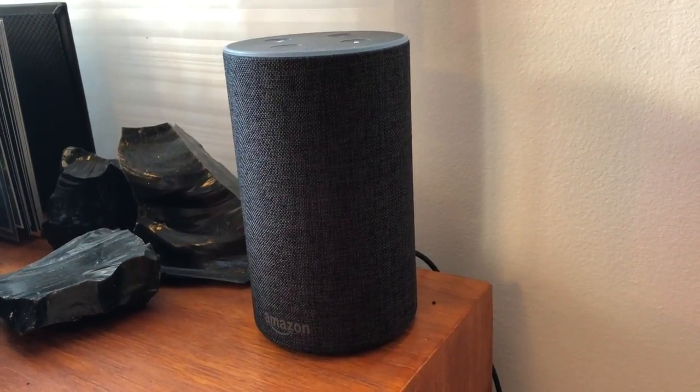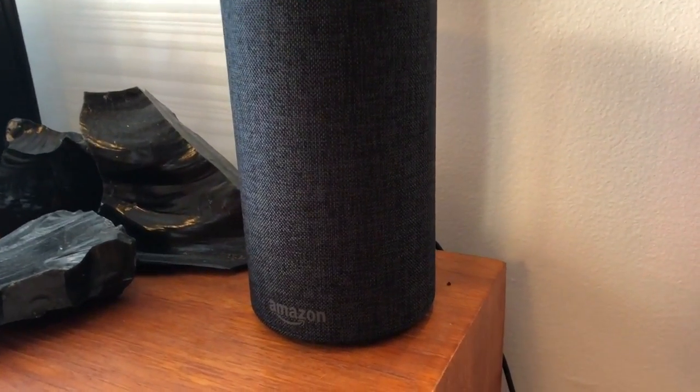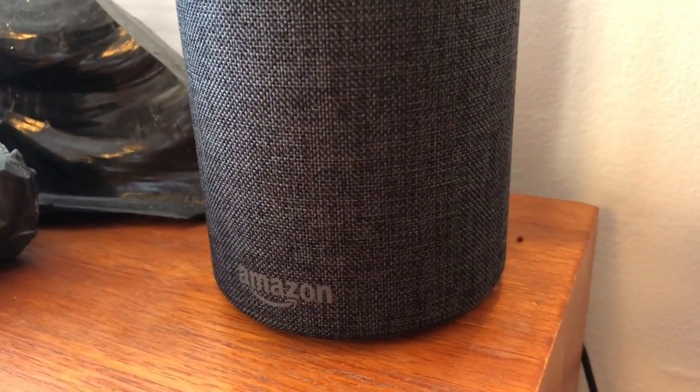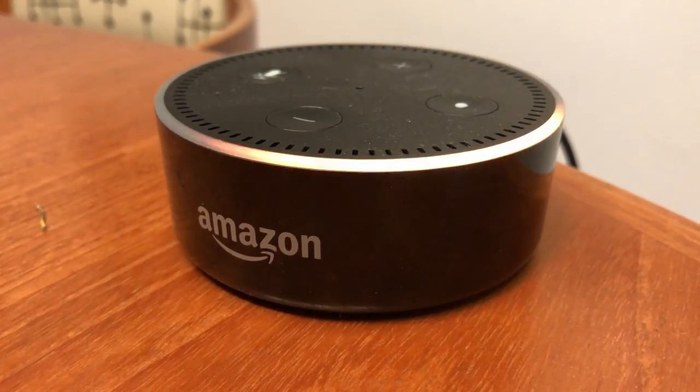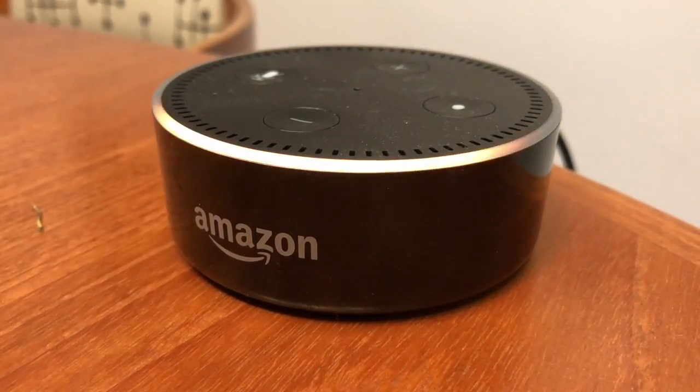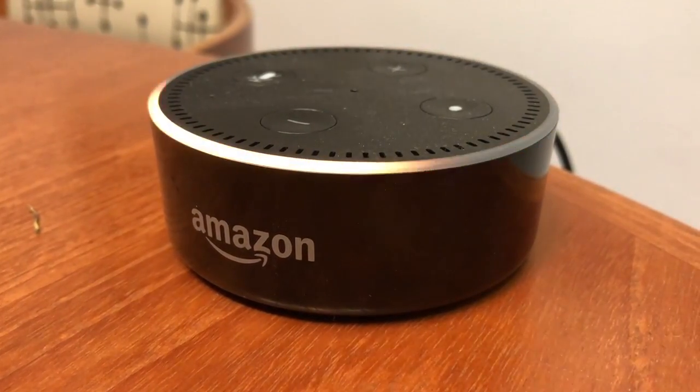At its core, Echo is a speaker — a 360-degree omnidirectional speaker, so you get audio from every direction no matter where you place it. Amazon Echo Dot is a smaller version of the Echo. It provides all the same functions as Echo but with a much smaller footprint and a much smaller speaker. Both the Amazon Echo and the smaller Dot device respond to the name of the personal digital assistant, and that's Alexa. Once you've summoned her, you can ask for just about anything you want.